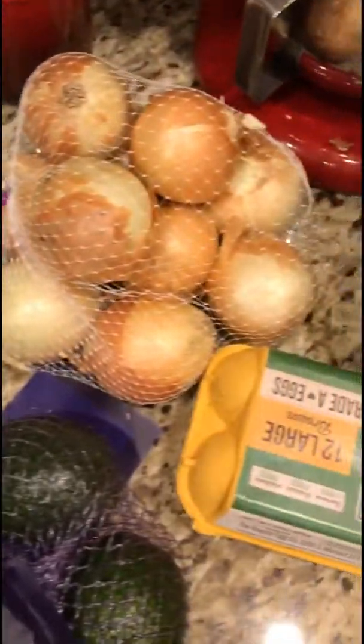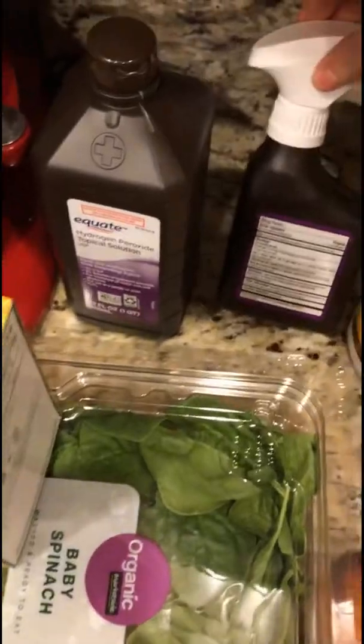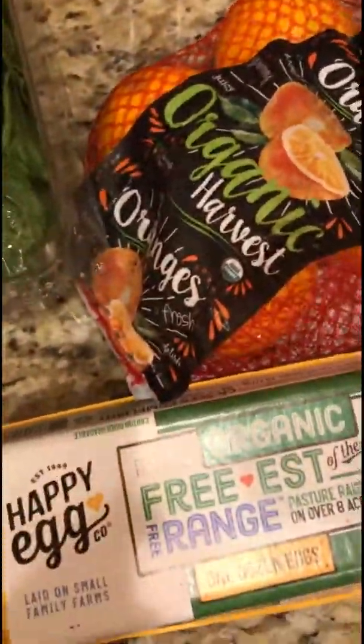It's really easy — you just order online, pick when you want to pick it up, and they bring it out and put it in your car. I also got hydrogen peroxide, which is a great thing to clean with. That's all I bought — thanks, bye!